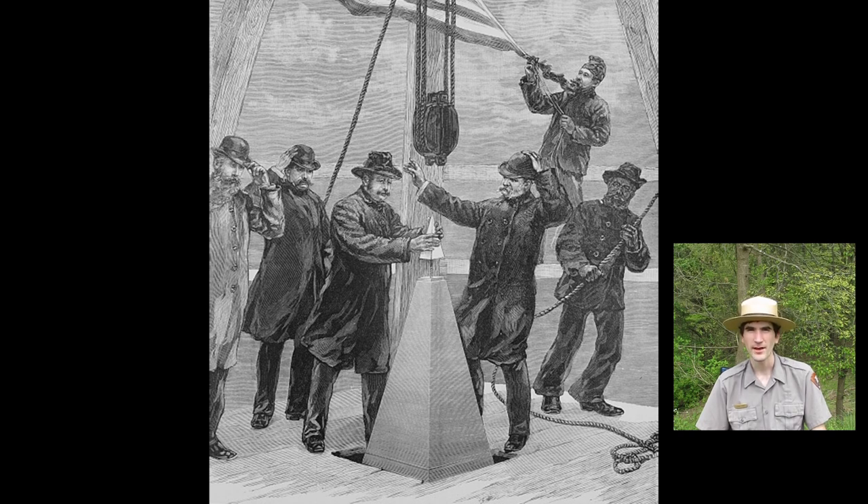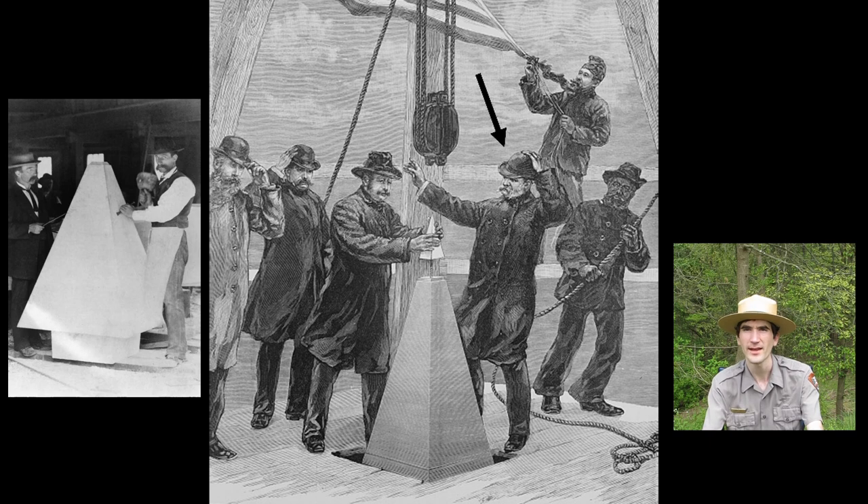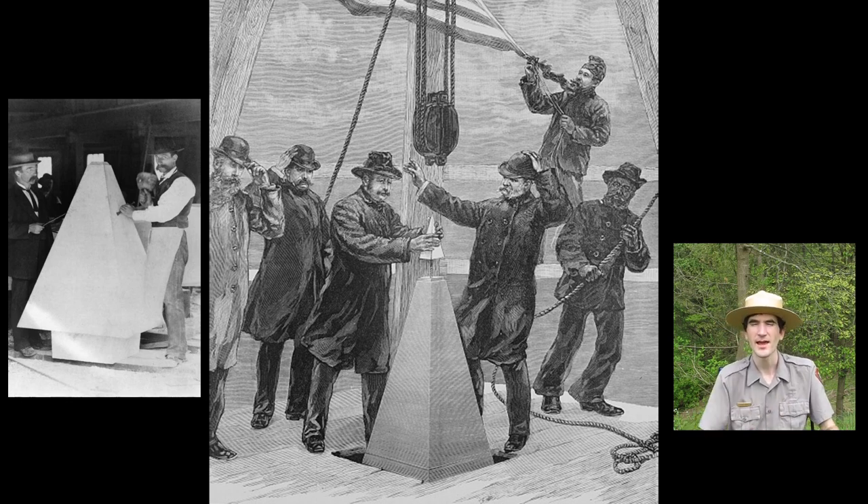If you look at the gentleman to the right of McLaughlin waving his arms, that's Thomas Casey. He's the chief architect from the Army Corps of Engineers. Earlier this same day, he directed the placement of a large pointed capstone underneath the metal peak McLaughlin installed. The pulley system above the platform was used to hoist the 3,300 pound stone into place.